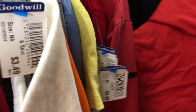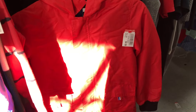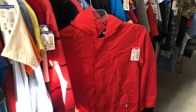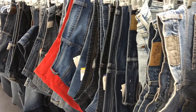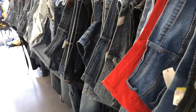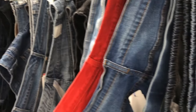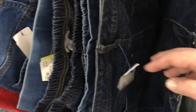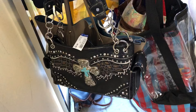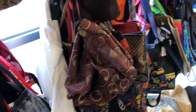I saw this cute little all-weather jacket and I really considered getting it for Leo, but I don't think it was his size — it was in perfect condition and looked brand new. I always check the jeans for my husband and my daughter, and I had to look through the bags on the way to the checkout stand.